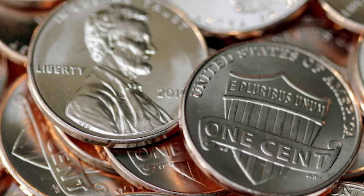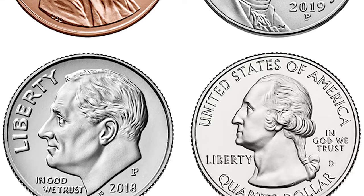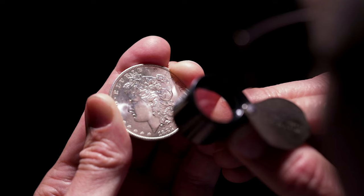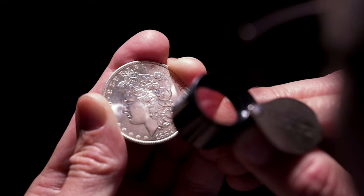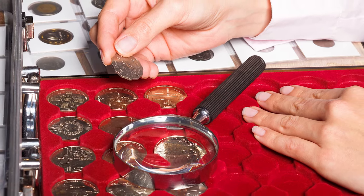Are mule coins valuable? Absolutely. The rarity and uniqueness of these errors make them highly sought after by collectors. Their unconventional nature and the story behind their creation add an extra layer of intrigue. Let's highlight a few standout examples.